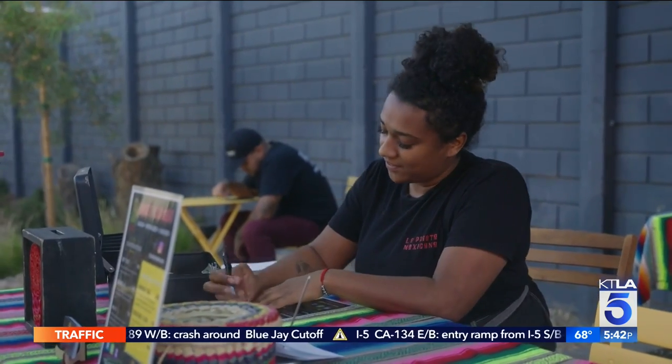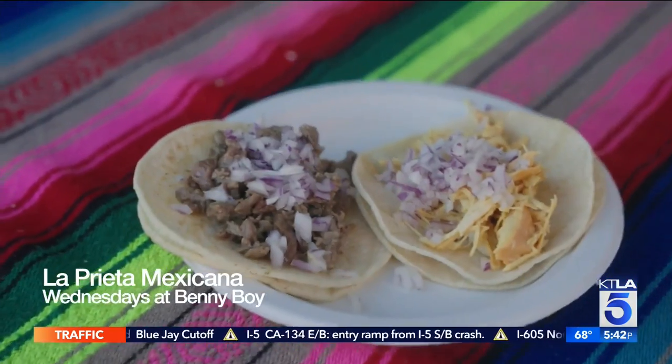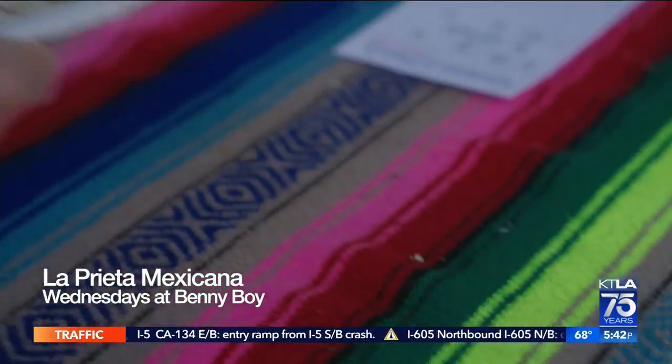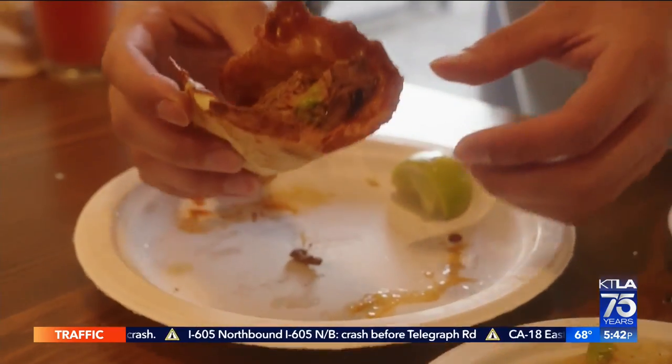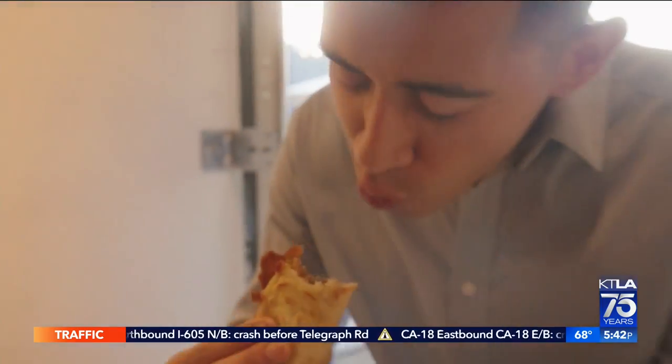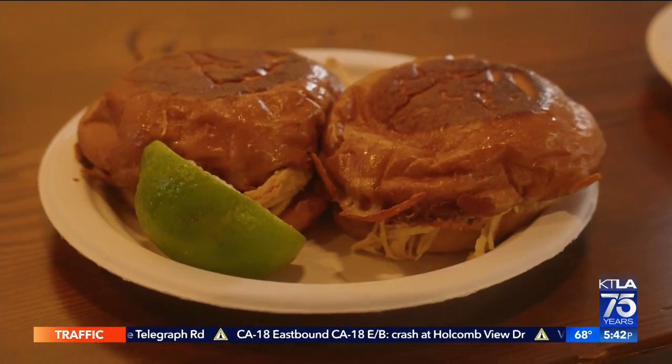If you're hungry, there's a rotating group of food vendors serving up dishes that go great with beer. La Preta Mexicana is here every week — this taco with cheese fried right on the plancha, they call it a bandero-style taco. And if you want to go crazy, get a taco and a slider. Why not? It changes every night, and it just makes it a fun, different experience every time you come.